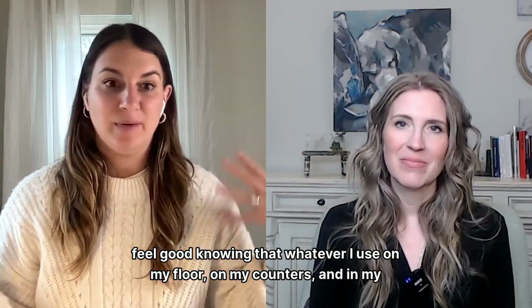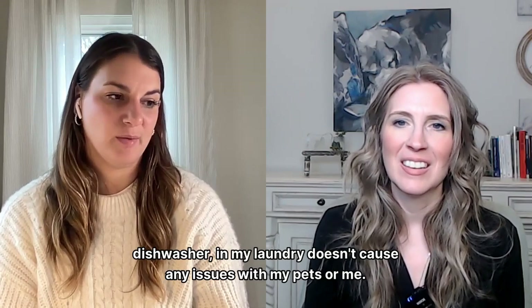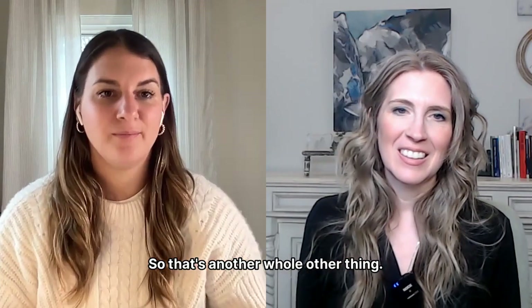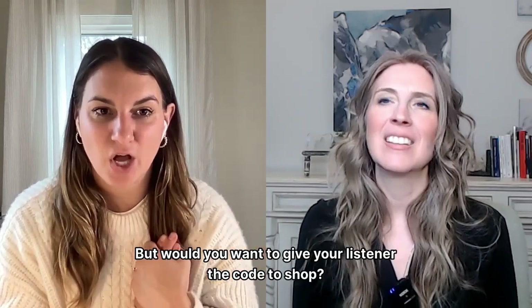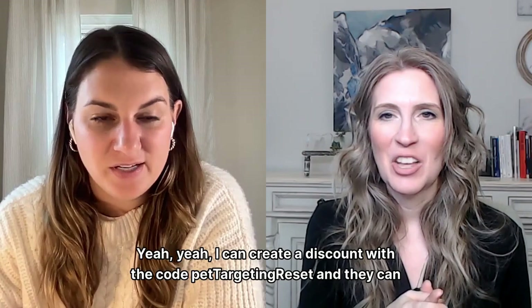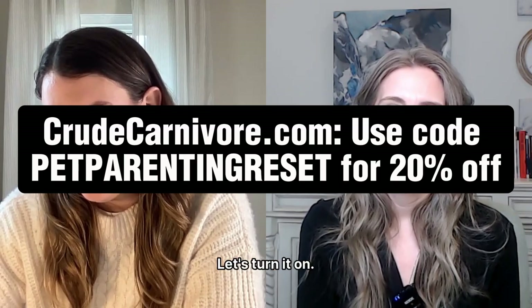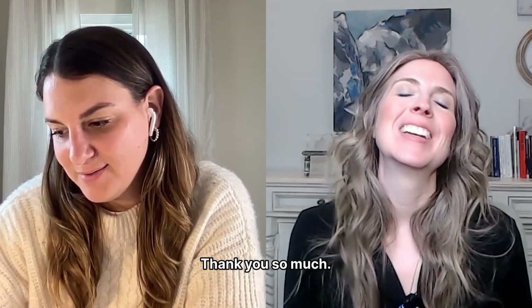Would you want to give listeners a discount code? You can get 20% off with the code PET PARENTING RESET. I can create that discount and turn it on today.